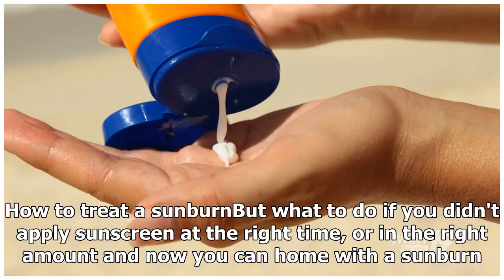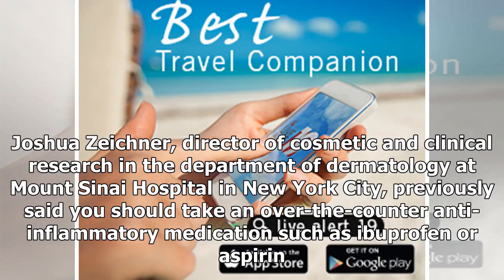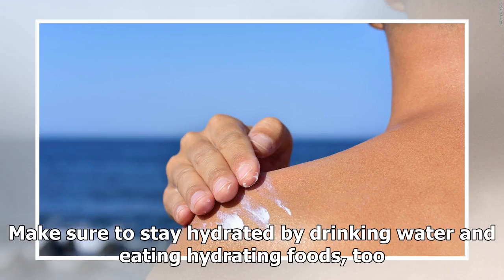But what to do if you didn't apply sunscreen at the right time or in the right amount and now you've come home with a sunburn? To treat a sunburn, Dr. Joshua Zeichner, Director of Cosmetic and Clinical Research in the Department of Dermatology at Mount Sinai Hospital in New York City, previously said you should take an over-the-counter anti-inflammatory medication such as ibuprofen or aspirin. Then rinse off with cool water and use a moisturizer over the next few days to replenish dehydrated skin. Make sure to stay hydrated by drinking water and eating hydrating foods.